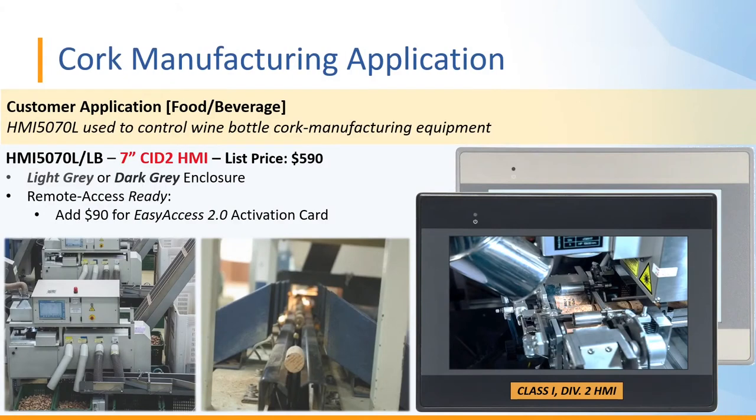First, we have a cork manufacturing application in the food and beverage category. Our customer uses the HMI 5070L to control their wine bottle cork manufacturing equipment. This light-gray enclosure model lists at $590 — it's a 7-inch HMI that is also Class 1 Div 2. If you want remote access, you can add Easy Access 2.0 with an activation card for an additional $90.